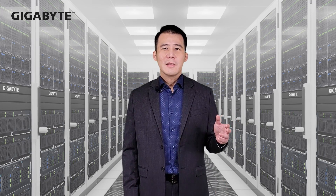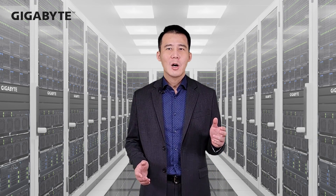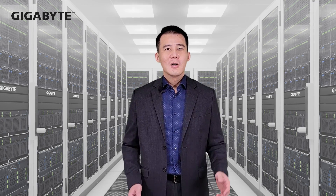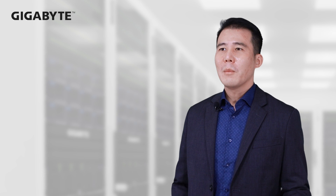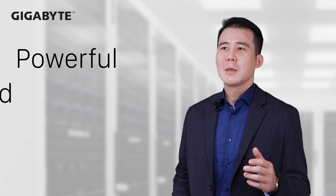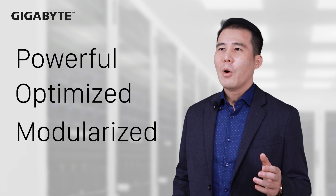GearBuy never stops improving server design, and we always update our server products generation by generation. From an architecture view, fourth generation AMD EPYC is very different than the previous generations. It is more powerful, optimized, and the motherboards for this generation are even more modularized.